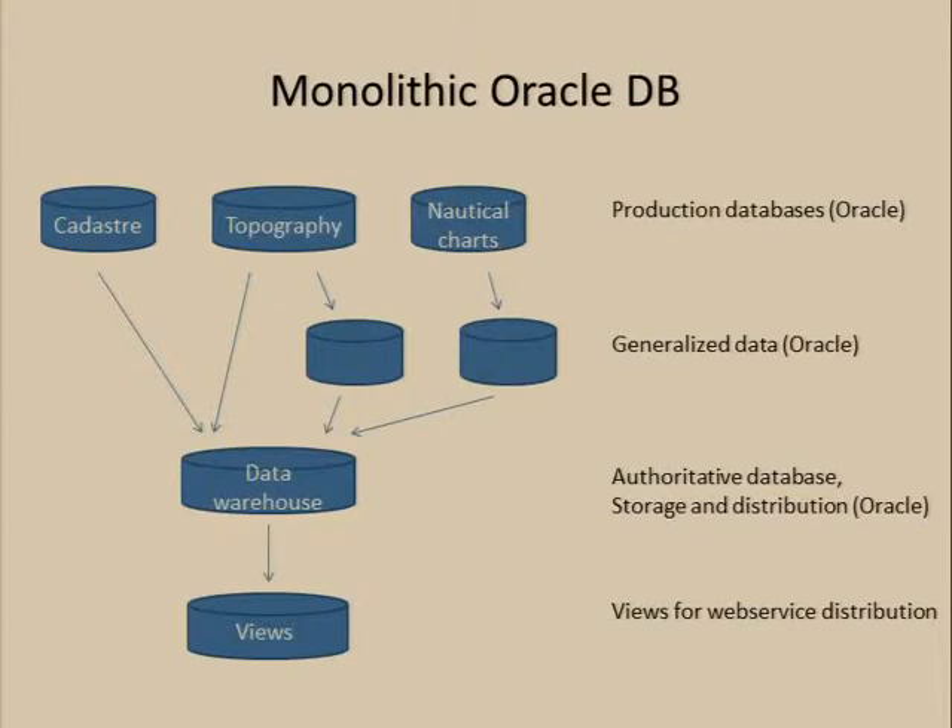The situation a few years back was that we had what I would call a monolithic Oracle Spatial database doing pretty much everything, because that was how the agency was structured. Everything went into this one database to end all databases. All production systems went through that database, it was also the authoritative data store, and it was delivering data for web services as well. It was residing on the same physical system, which was a hard physical limit, and there were some licensing issues as well that were increasingly limiting to us as time went by.